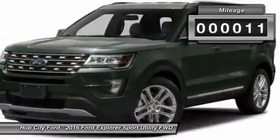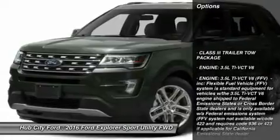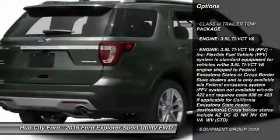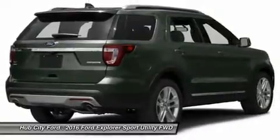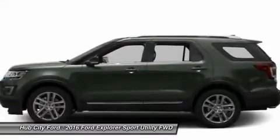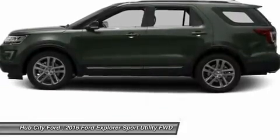This vehicle has less than 100 miles. Here are some of this vehicle's great options: anti-lock braking system, navigation system, steering wheel audio controls, power liftgate, Bluetooth, leather-wrapped steering wheel, power steering, adjustable steering wheel, four-wheel disc brakes, and aluminum wheels.